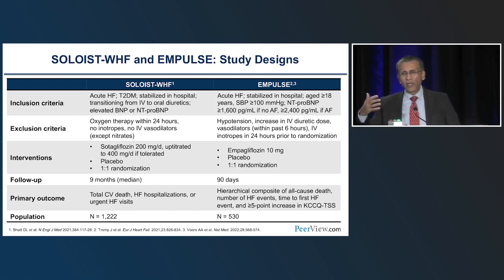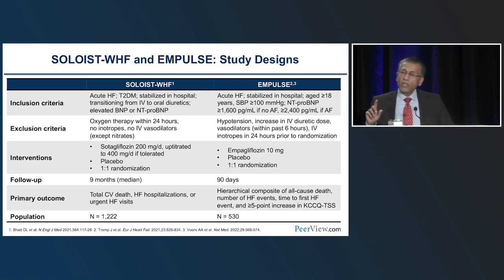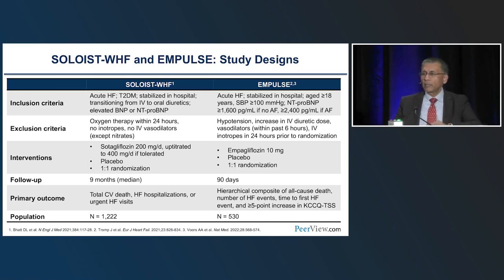The way acute heart failure trials were designed: SOLOIST was conducted with sotagliflozin, a combined SGLT1/2 inhibitor, in worsening heart failure patients hospitalized or recently discharged, restricted to type 2 diabetes. The IMPULSE trial used empagliflozin in about 530 patients — not cardiogenic shock patients, but those who had been in hospital 24 hours, were stable (not on inotropes), and could still be receiving IV diuretics. IMPULSE was a 90-day trial that created a composite win-ratio endpoint: hierarchically whether the person survived, how many worsening heart failure episodes, time to event, and quality of life score.